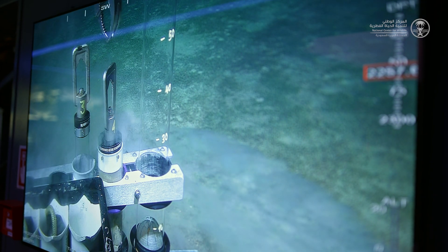eDNA allows us to assess all of the biodiversity from microbes to whales, and if we see what is there, we know what to protect.